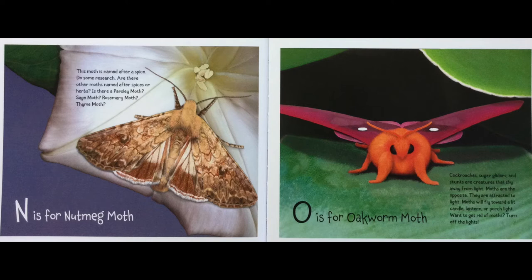O is for Oakworm Moth. Cockroaches, sugar gliders, and skunks are creatures that shy away from light. Moths are the opposite — they're attracted to light. A moth will fly towards a lit candle, lantern, or porch light. Want to get rid of moths? Turn off the lights.